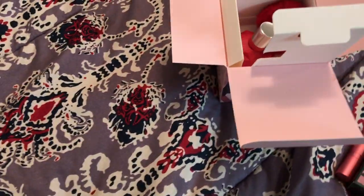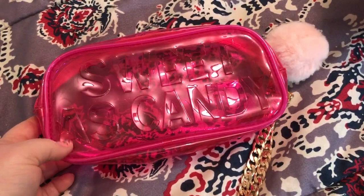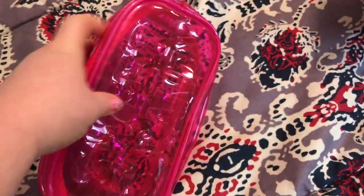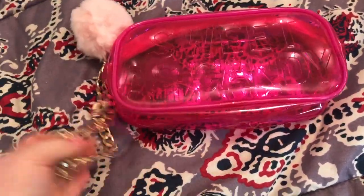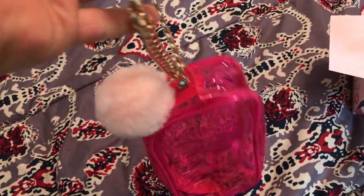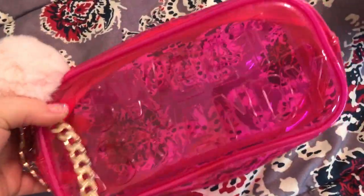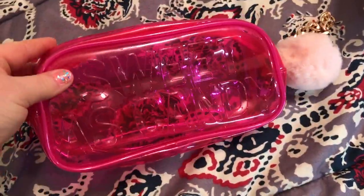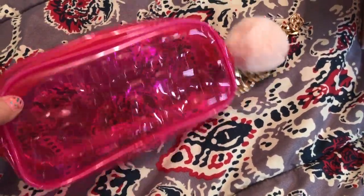If you bought the large bottle you also got this for free — it's a little pouch that says 'Sweet as Candy' on both sides. It has the pom-pom zipper pull and a wristlet strap. I might use this to put some makeup in on my vanity. Adorable!